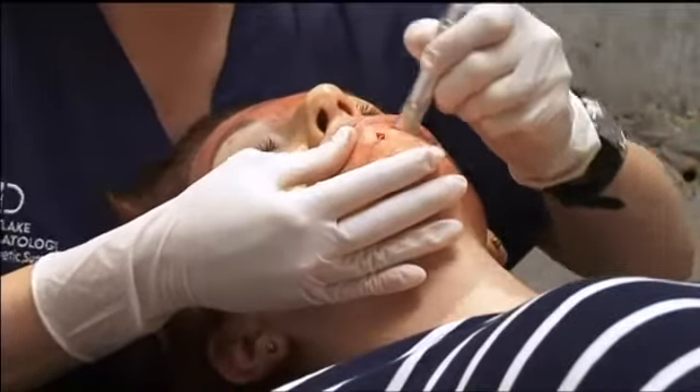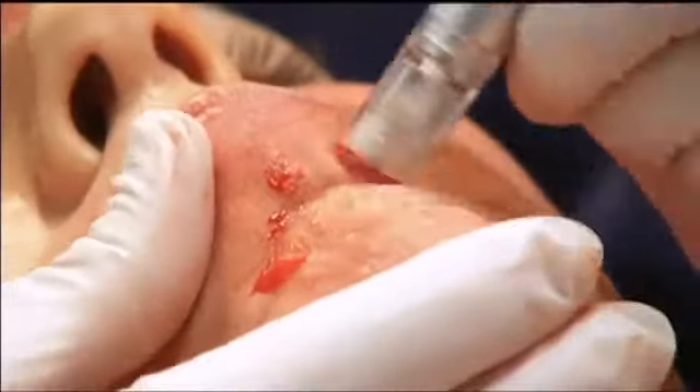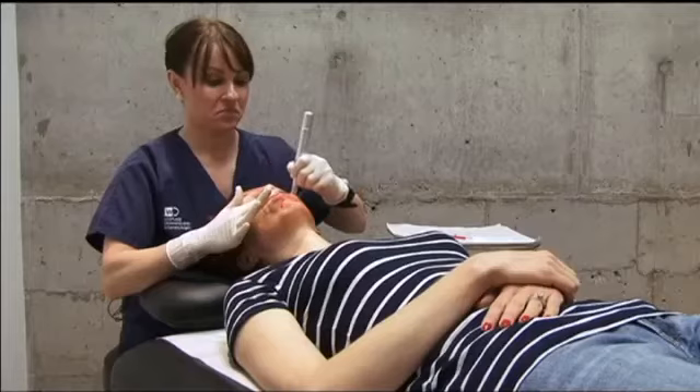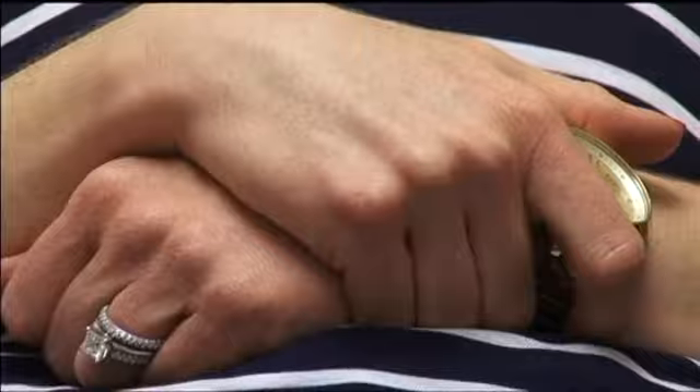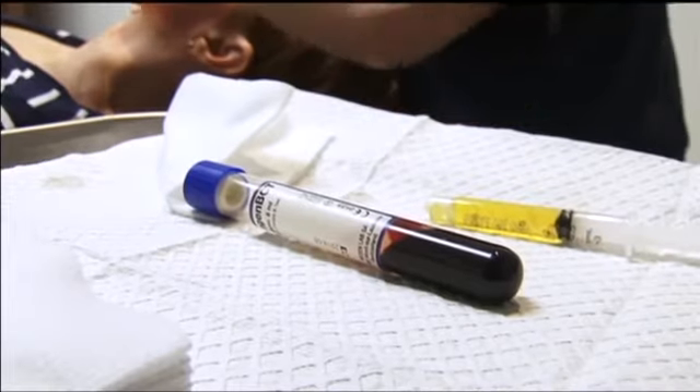It's a bit of a bloody mess as the tiny needles inject the special serum into your face. But Carol says she doesn't feel a thing and she much prefers using her body's blood to man-made fillers like Botox. "That was what was very refreshing about hearing about this — I actually get to use me to fight my own age. So that was a bonus."